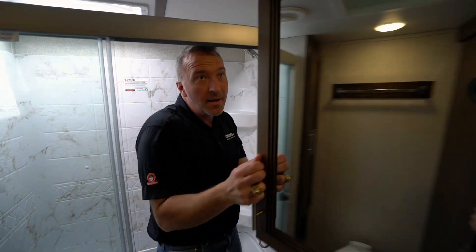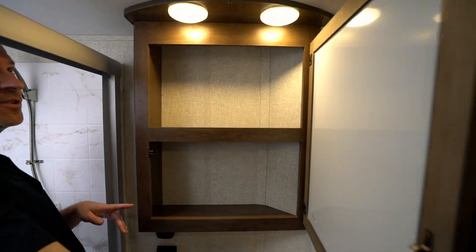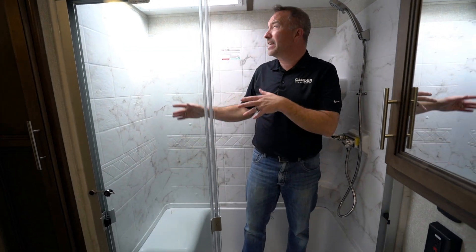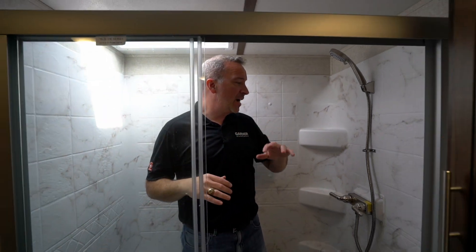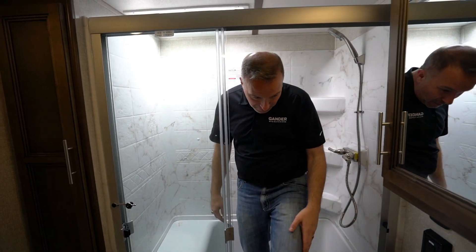Look at how much space you have in there — two lights, a powered vent fan. We've got a large single-surround shower here with a bench seat and a skylight that adds even more headroom. Plenty of room top to bottom, left and right. You can sit down, relax, and there are corner notches for soaps and shampoos, plus glass doors — making this a residential travel trailer that would be the envy of the campground.